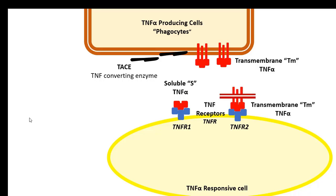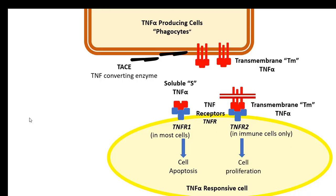Soluble and transmembrane TNF can bind to either TNFR-1 or TNFR-2. However, transmembrane TNF-alpha prefers binding to TNFR-2. TNFR-1 is expressed in almost all body cells, except for erythrocytes, whereas TNFR-2 is strictly expressed in the immune cells. Generally, activation of TNFR-1 leads to a sequence of biological reactions which results in cellular apoptosis. On the other hand, activation of TNFR-2 promotes cellular proliferation.